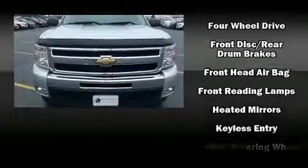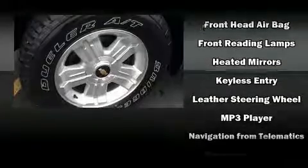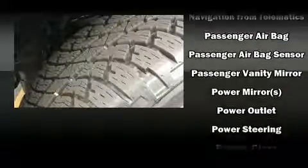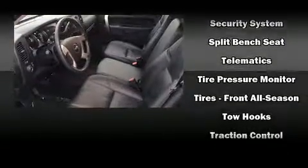Chevrolet ensures the safety and security of its passengers with equipment such as dual front impact airbags with occupant sensing airbag, front side impact airbags, traction control, a panic alarm, OnStar, and ABS brakes. For added security, Dynamic Stability Control supplements the drivetrain.